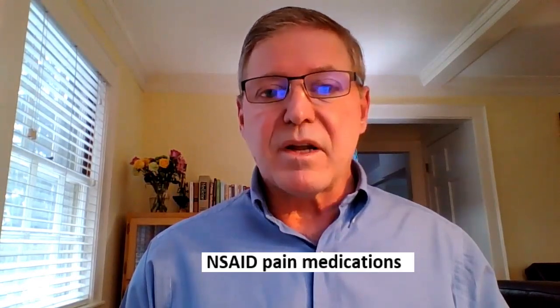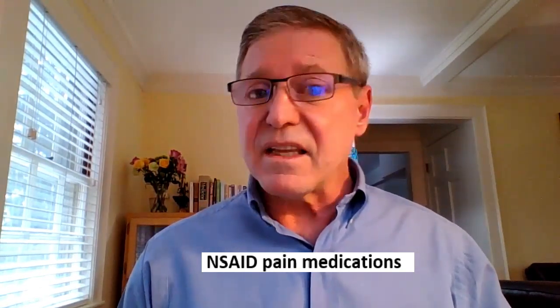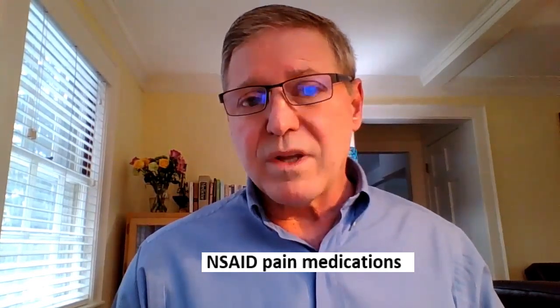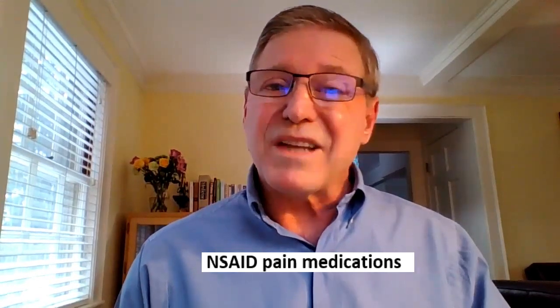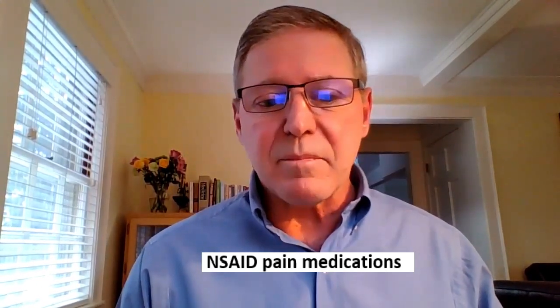Number four: do you frequently use non-steroidal anti-inflammatory drugs — aspirin, ibuprofen, and others? Over time, they irritate and damage the stomach lining, leading to atrophic gastritis and loss of stomach acid, and they can even lead to ulcers. They can also cause small tears in your small intestine called NSAID enteropathy. If you need pain relief, something like Tylenol — which is not an NSAID — might be a better choice.